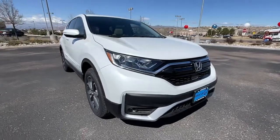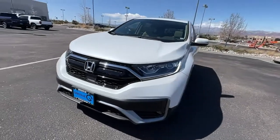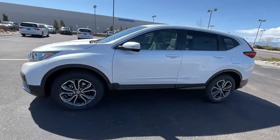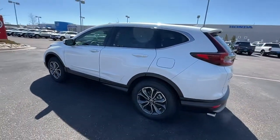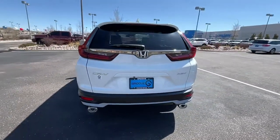Picture yourself in the 2022 Honda CR-V. Prepare to fall in love with this sleek, tech-savvy CR-V. Loaded with convenience features to make your life easier, all-weather capability, and premium styling, this small SUV is the perfect complement to your active lifestyle.